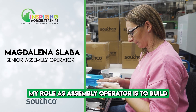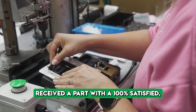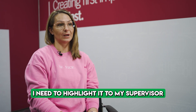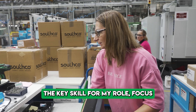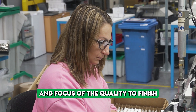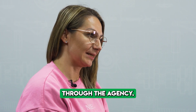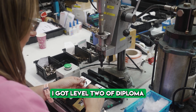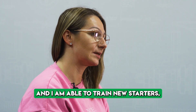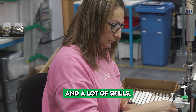My role as assembly operator is to build the product and make sure our client receives parts they are 100% satisfied with. If anything is wrong, I highlight it to my supervisor or team leader. The key skills for my role are focus on what I'm doing and focus on quality to finish to a high standard. I started at Southco through an agency, got a level two diploma in manufacturing operations, became a senior operator, and am able to train new starters. I also got training in new project development, which has given me a lot of challenges and skills.